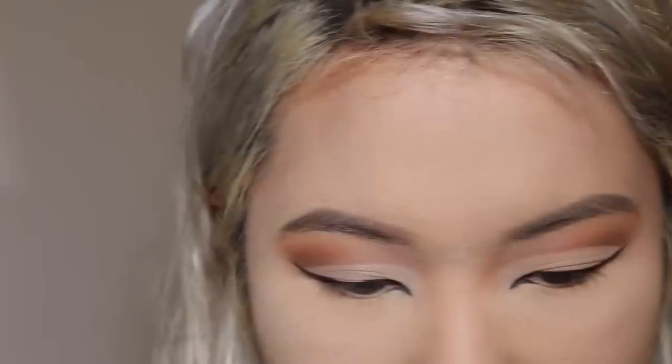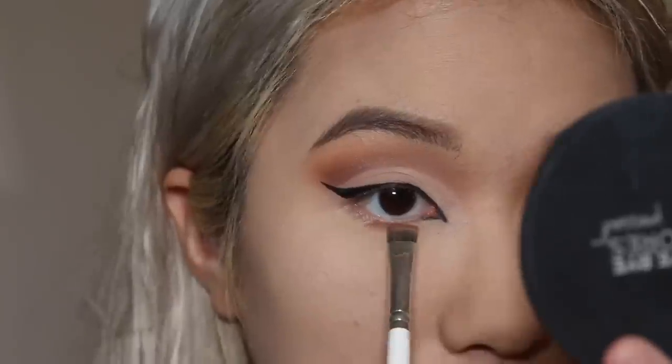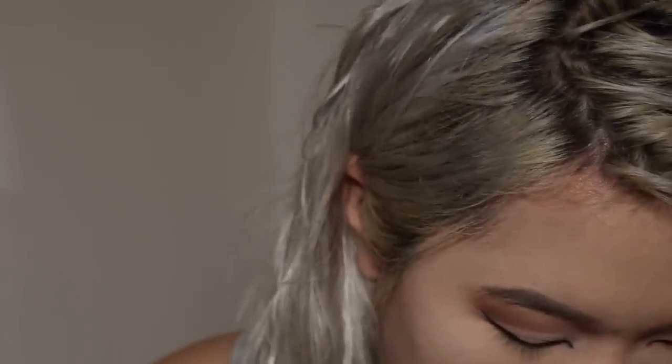I'm going to go ahead and do the other inner corner eye off camera and be right back. So I finished the inner cat eye part, and I honestly feel like that was the hardest part for me. I don't think it's perfect, but I tried my best. Now I'm going to be doing the under eye — the under eye shadow is again more bronze colors. I'm just going to be sweeping that on the bottom, a little bit darker on the outside.